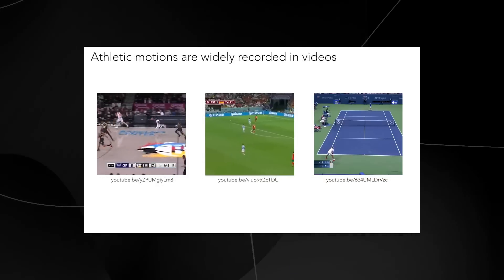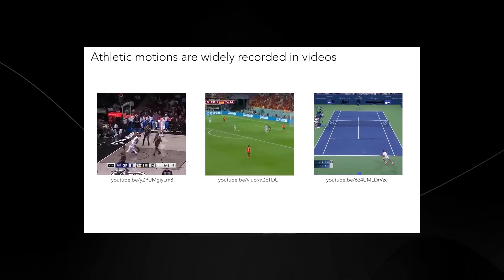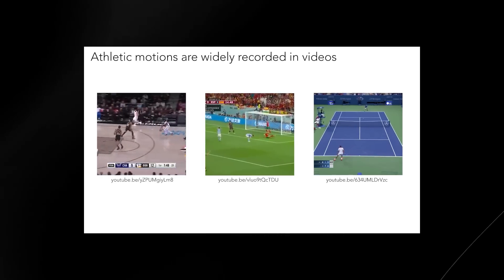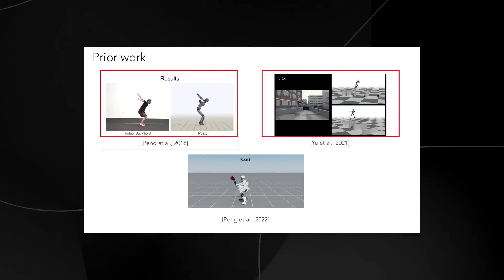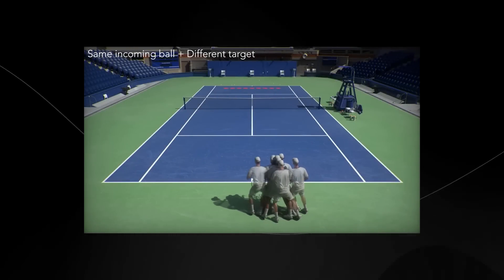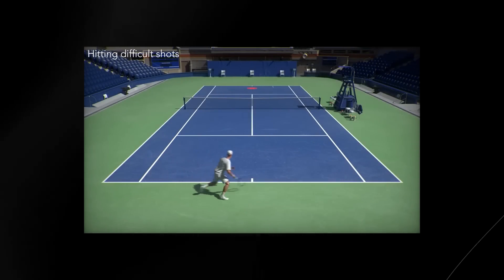Recorded footage of athletes playing in their actual sport is always going to be much more natural than recording motion capture footage. This paper talks about how they're able to get that data from the video and translate it onto a 3D character, accurately representing what was done in the video — including the character's ability to hit the ball to several different locations. The system they've developed is very refined and has managed to fix many of the jagged movement issues.